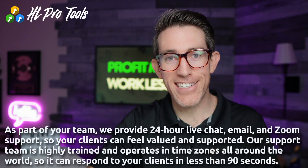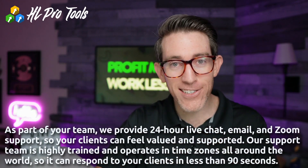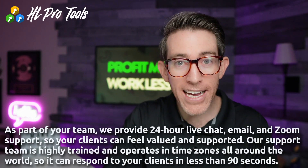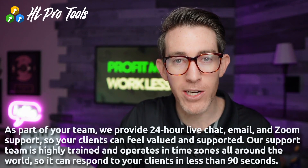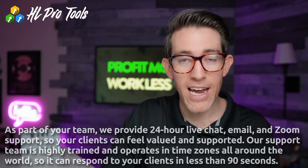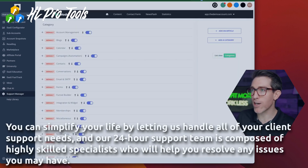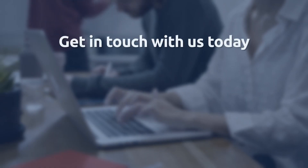As part of your team, we provide 24-hour live chat, email, and Zoom support so your clients can feel valued and supported. Our support team is highly trained and operates in time zones all around the world, so we can respond to your clients in less than 90 seconds. You can simplify your life by letting us handle all of your client support needs — our 24-hour team is composed of highly skilled specialists who will help you resolve any issues.